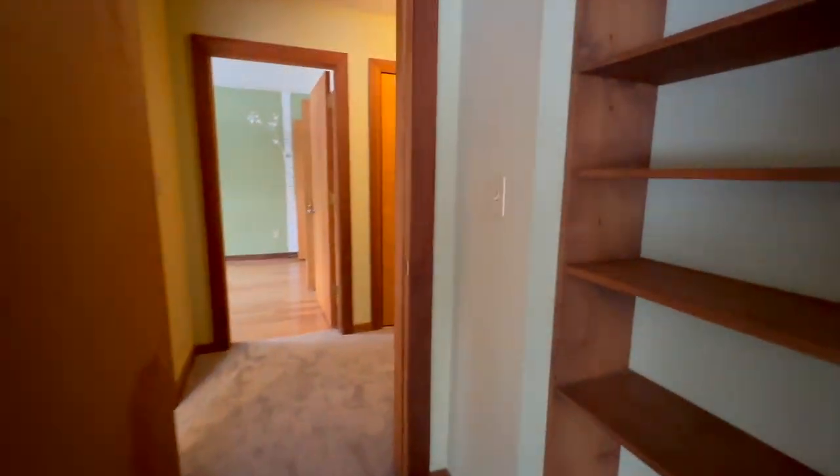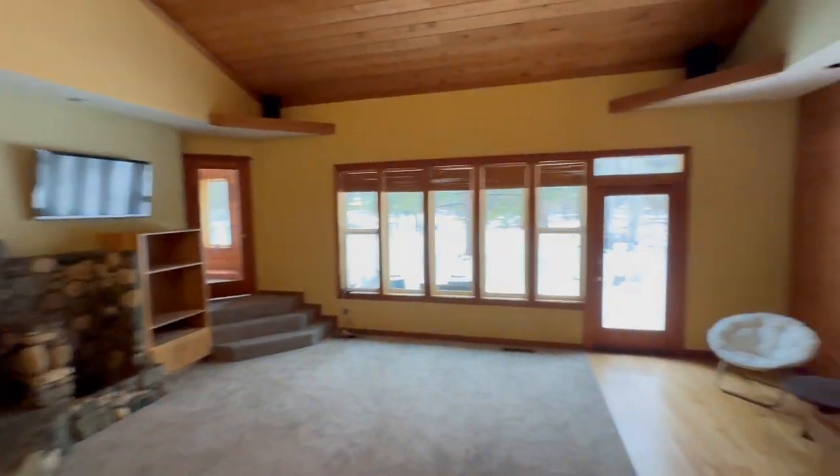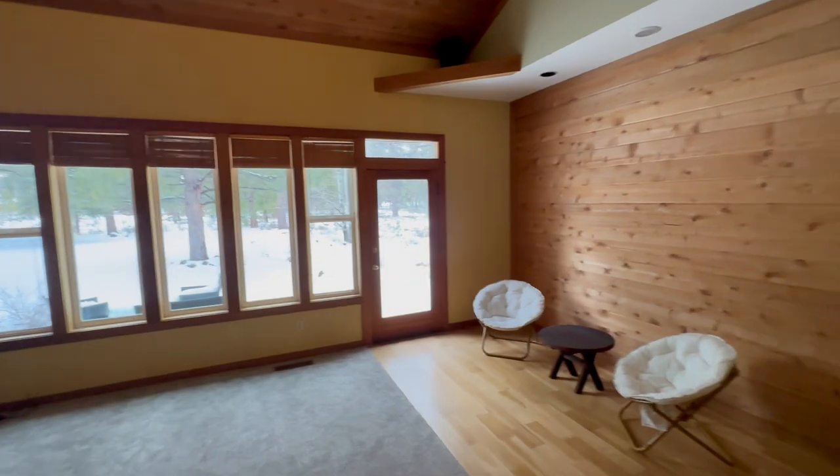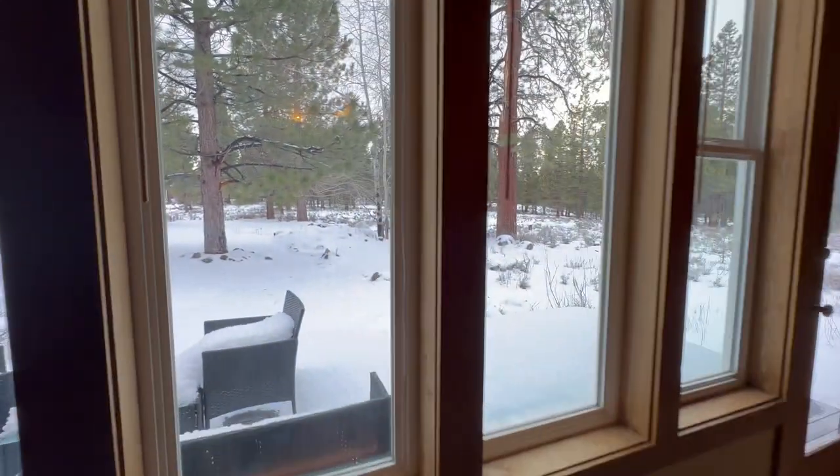The Meadows is just a really awesome neighborhood to live in, especially for a family. There are a lot of kids that live out here, and some people have horses — it's legal to have horses. It's just a really coveted neighborhood. If you'd like to see this home, feel free to give me a call. I'd be happy to show you. My name is Chris Hinkle, I'm with Sierra Sotheby's International Realty, and you can reach me at 530-412-2644. I look forward to hearing from you.